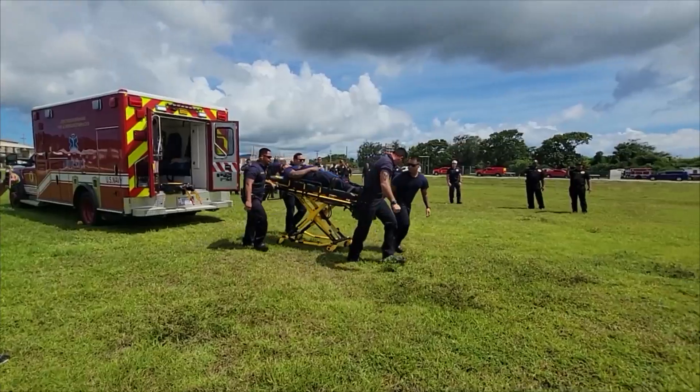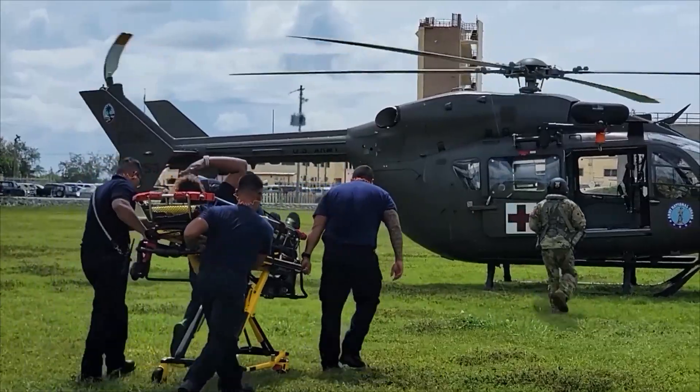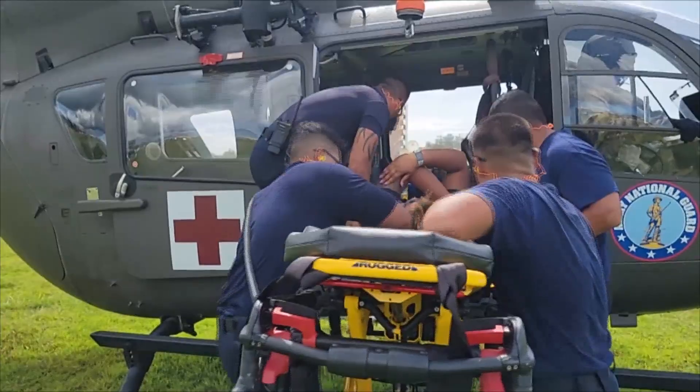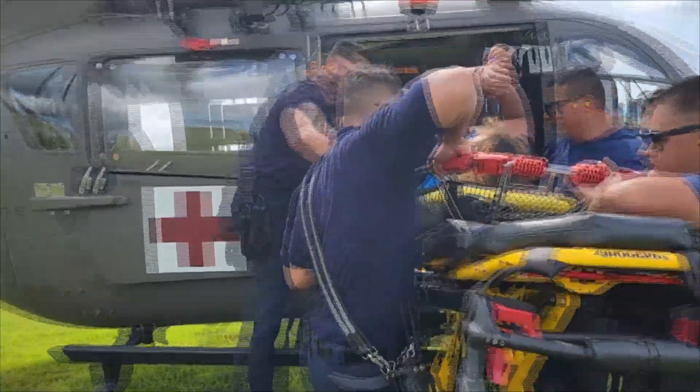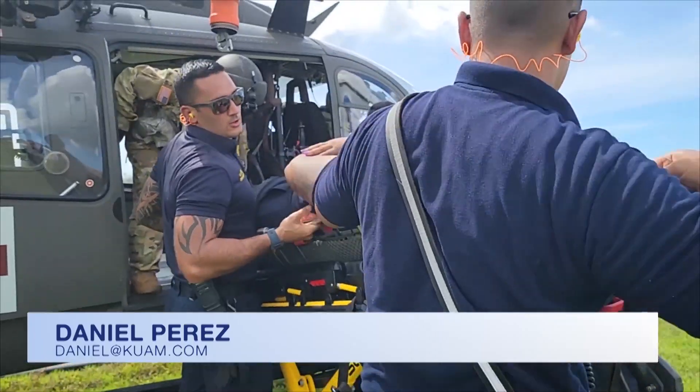We have something really unique — a flight paramedic in the back who's able to administer care and keep the patient going until we can get them to a higher level of care. These operations are critical to developing the skills needed to respond to operational missions in the region to ensure a stable, free, and open Indo-Pacific. First responders from Guam took part in the exercise as well, along with firefighters and paramedics from the Camp Blaz Fire Department. Daniel Perez reporting for KUAM News.